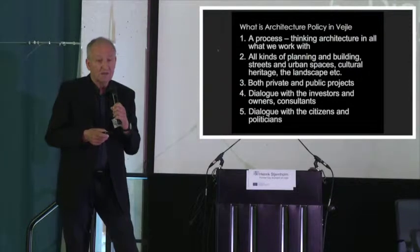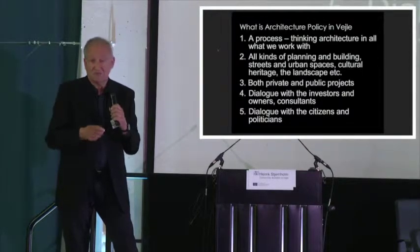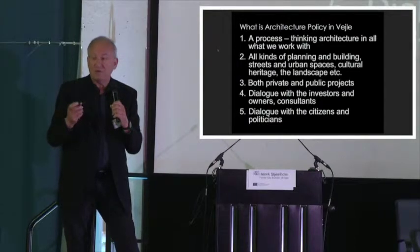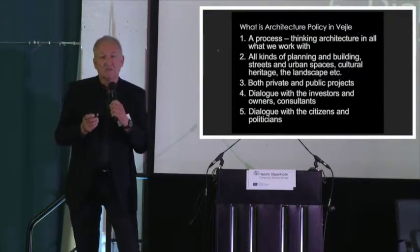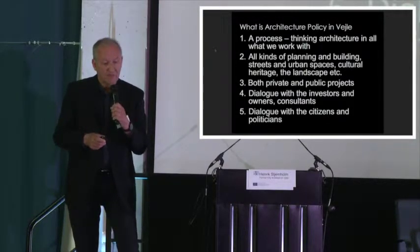It covers all kinds of things: planning, building permissions, urban places, traffic, new streets, what we are doing in nature. You have to keep in mind that in everything you do to make some projects, you must think about architectural quality in the place where you are planning. It's both private and public projects.